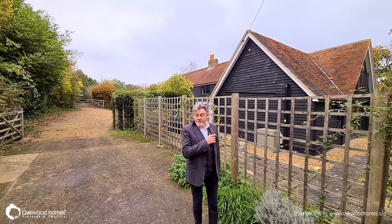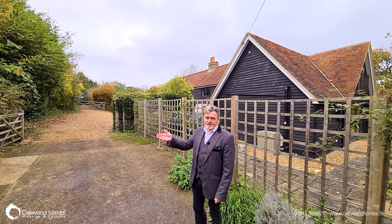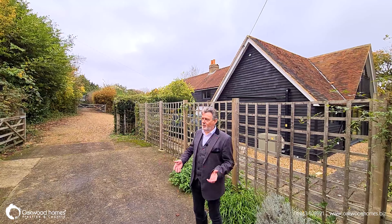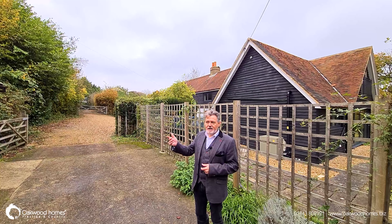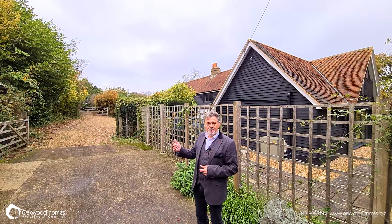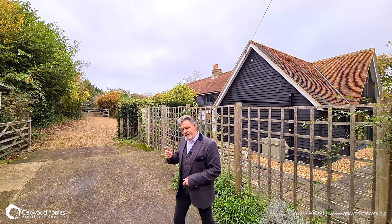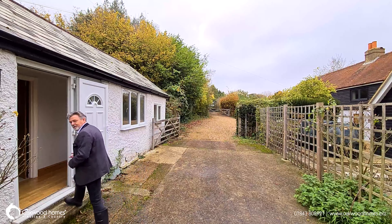Just across the way from the main house is Stable Cottage. Stable Cottage is another opportunity for an Airbnb or an annex. It's a single storey, single skinned dwelling with two bedrooms, a bathroom and again a studio lounge kitchenette area. So without further ado, let's take a look inside and I'll show you exactly what's going on.